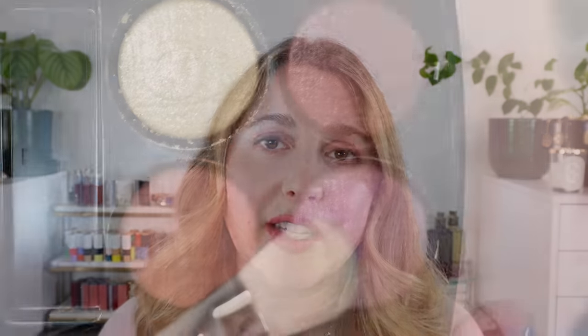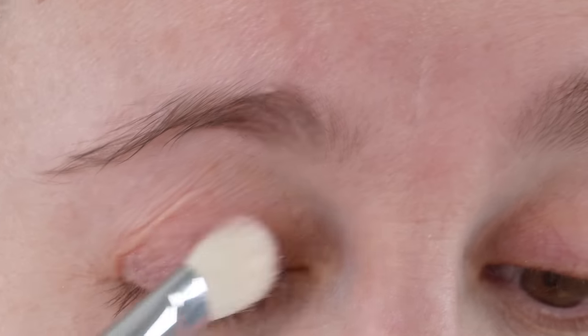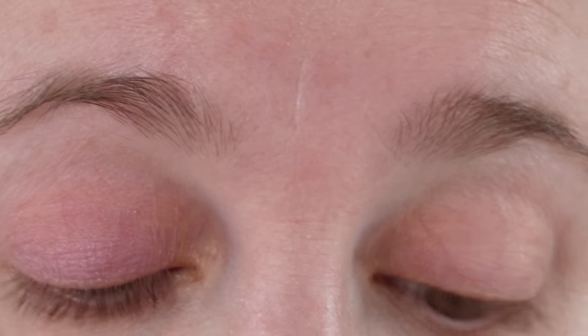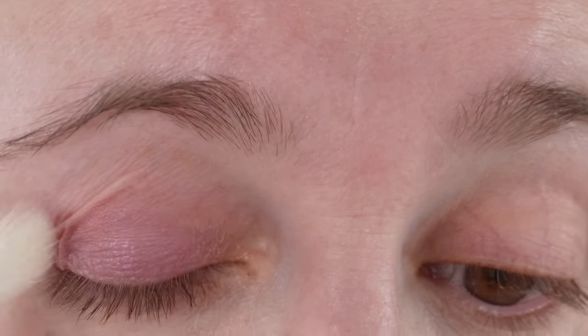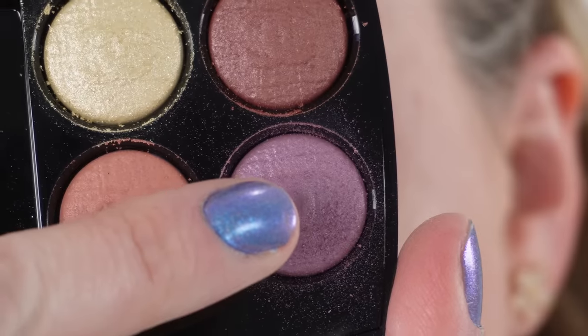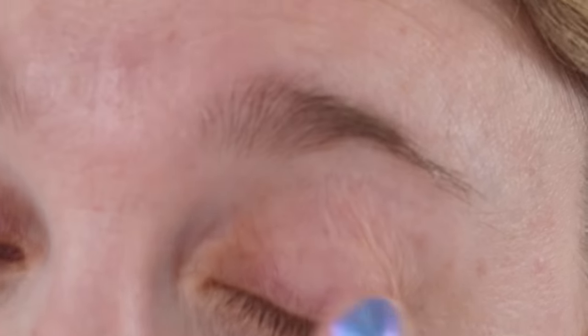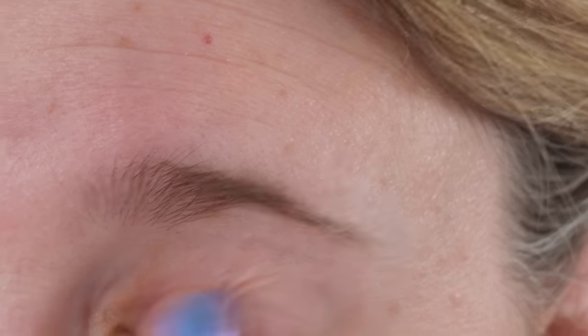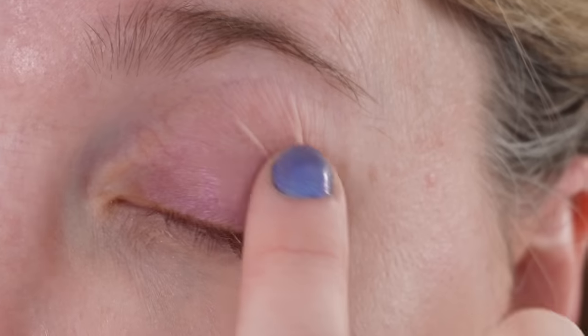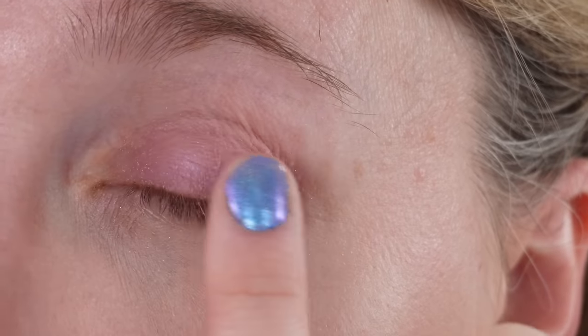Let's start off with the eyeshadow quad and look at some eye swatches and the demo of today's look. I'll have another eye look at the end of the video where I attempt to recreate Valentina's look. I think this eyeshadow quad is a nice quad — don't buy it for the embossing because I've used it a few times and the embossing is already gone. I think it's a really nice spring-like palette, but it's not a must-have personally.